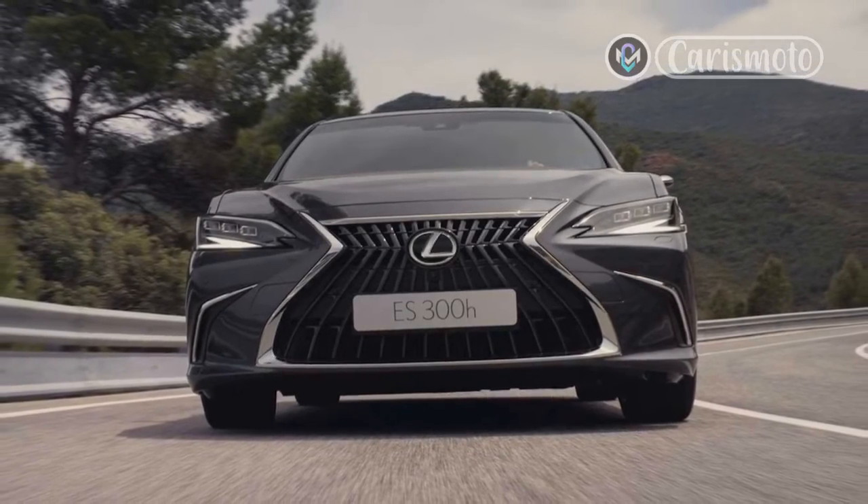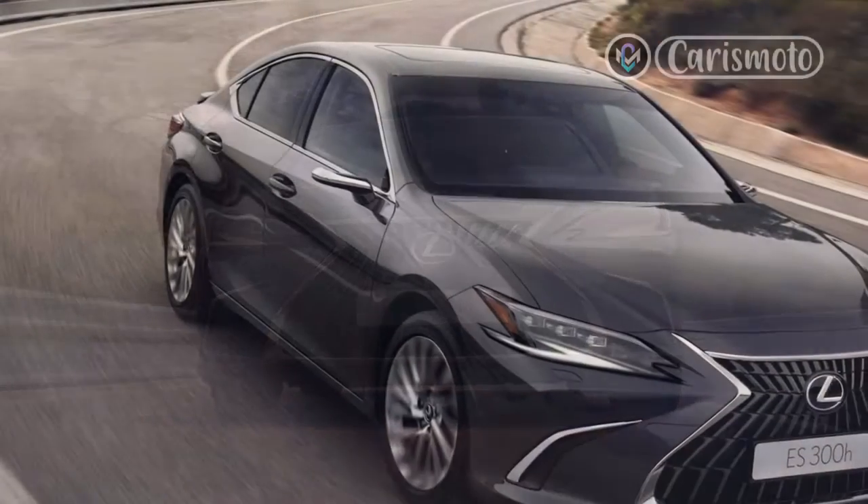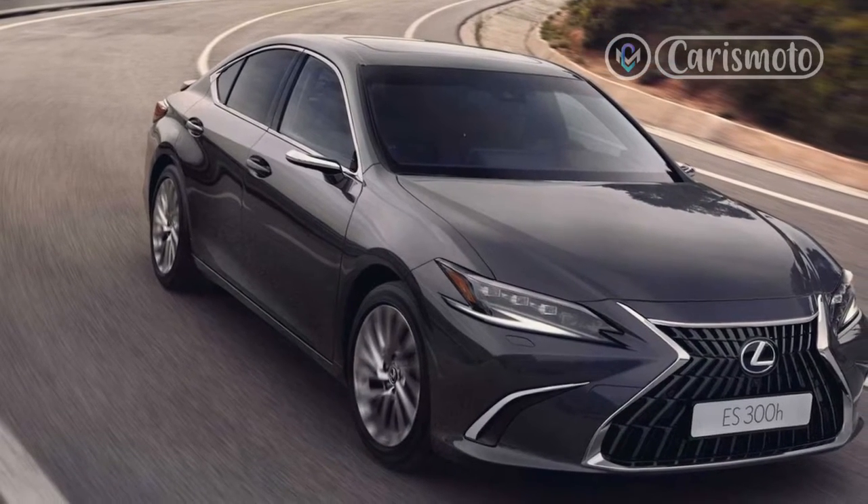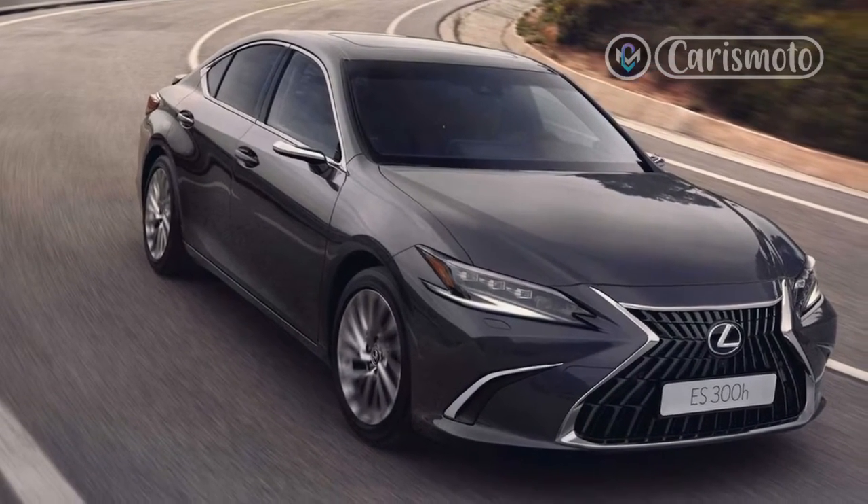Further up is the IS500F Sport. This grade gets the 19-inch Enkei wheels as standard, with black 19-inch BBS wheels available as an alternative.